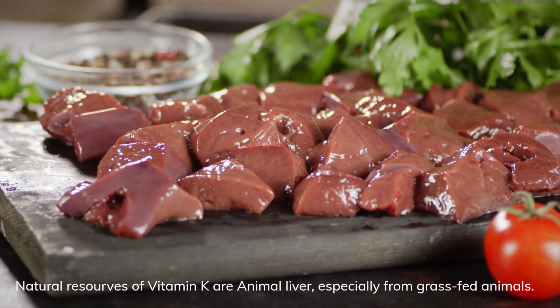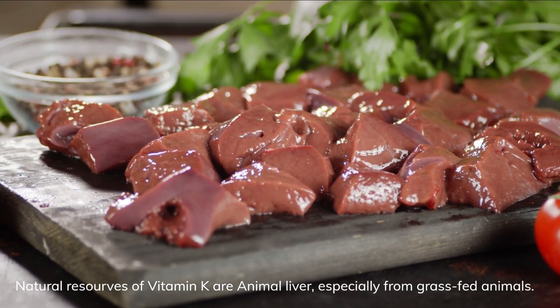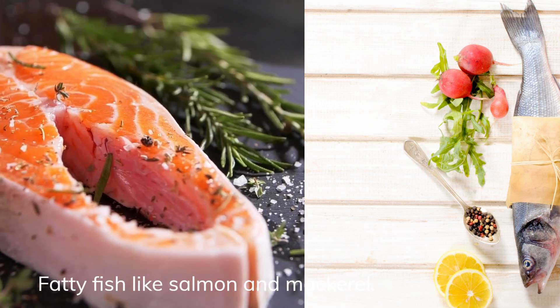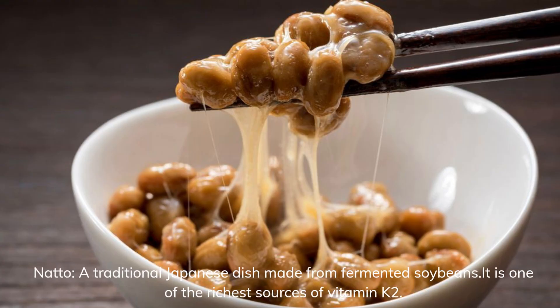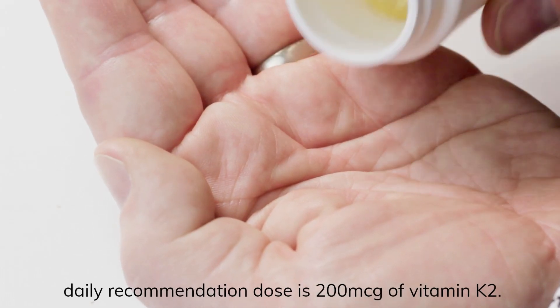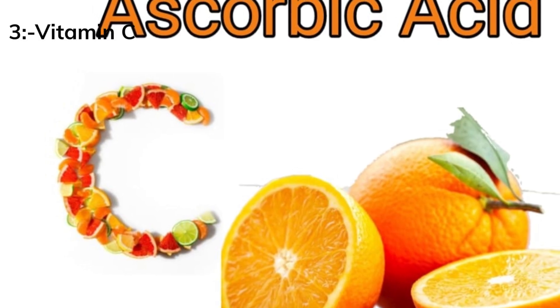Natural sources of vitamin K2 are animal liver, especially from grass-fed animals, fatty fish like salmon and mackerel, and natto — a traditional Japanese dish made from fermented soybeans, which is one of the richest sources of vitamin K2. The daily recommended dose is 200 mcg of vitamin K2.